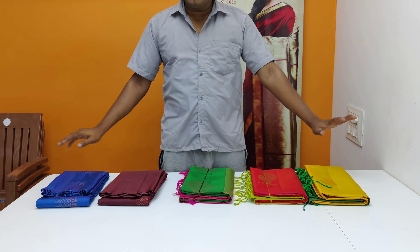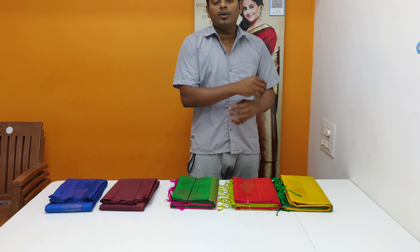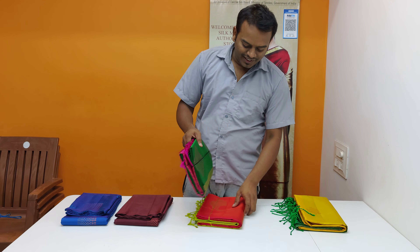Hello guys! Welcome back to Kanna Tex Saramugai. I am Rajsukumar Saramugai. We are going to see a very beautiful series. We are going to see a regular production series and a special series in this video.